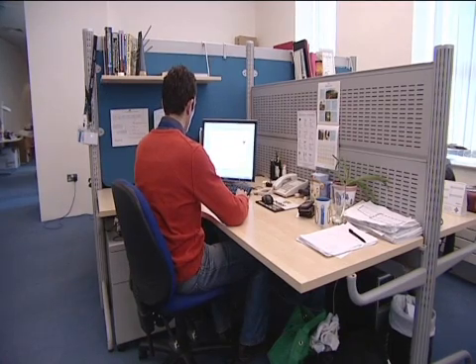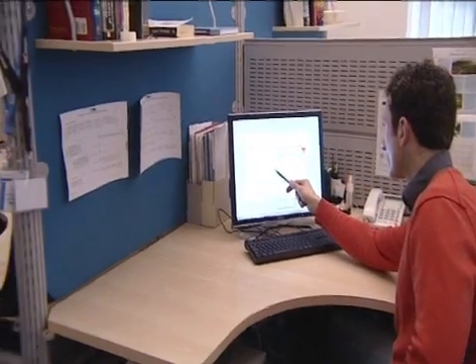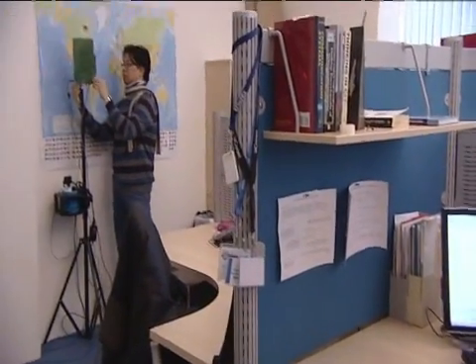And then we have the location engine. This is a piece of software that runs on a server. It takes in the timestamped messages from all of the anchors and calculates the position of the tag relative to those anchors.